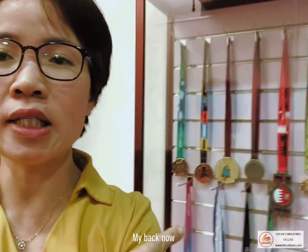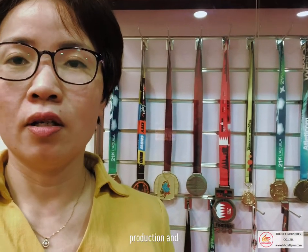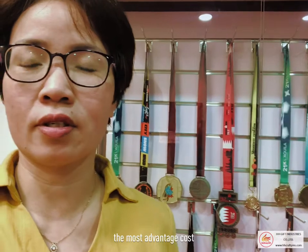Now this is the medals. We do medals, trophies, coins. This series is our main production and most advantageous course here — medals, race medals, sport medals, champion medals.